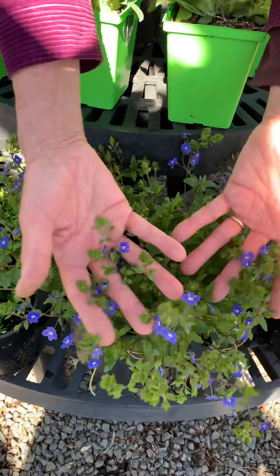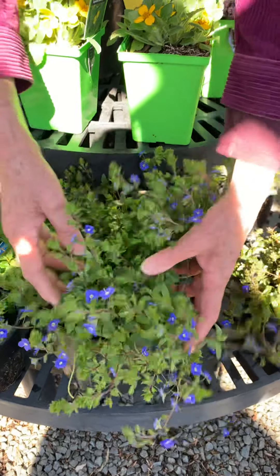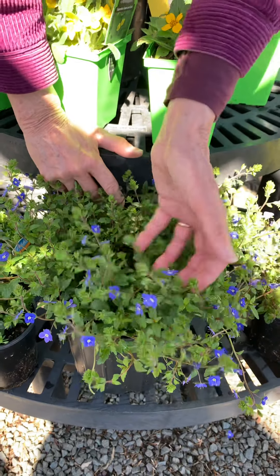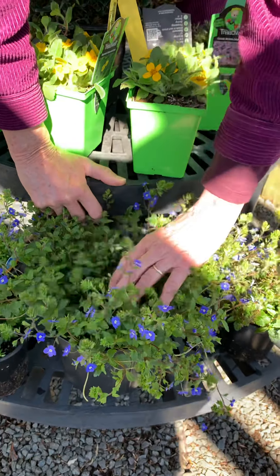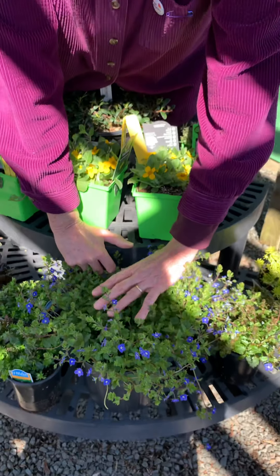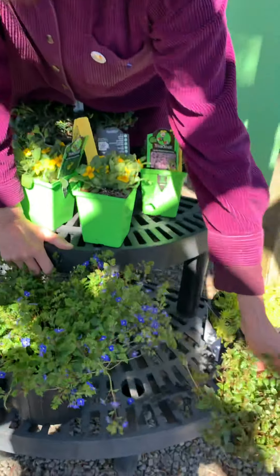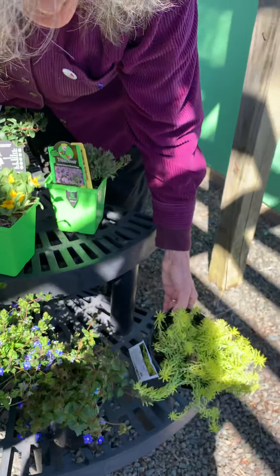This one I talk about all the time — it's one of the first ground covers to bloom. This is Veronica 'Georgia Blue,' actually from Russia, so you can see it's very hardy. The flowers really are the bluest of blue, and the foliage turns burgundy in the fall and remains burgundy all winter, going back to green now. You can buy it in smaller or larger pots.